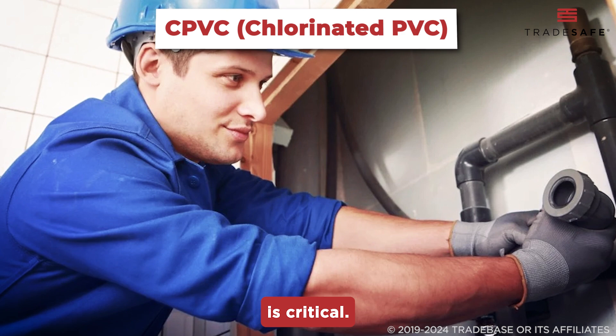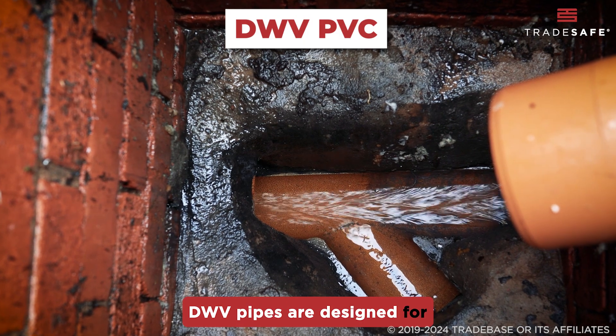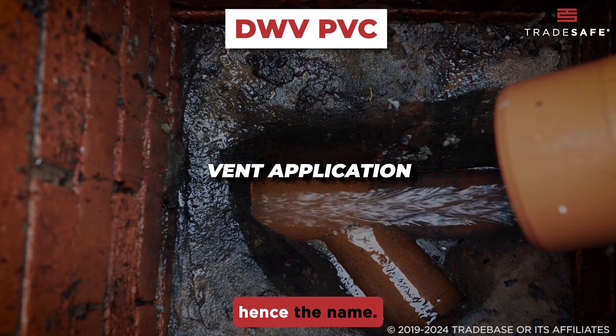hot water supply is critical. DWV pipes are designed for drain, waste, and vent applications — hence the name.